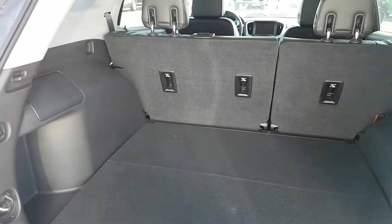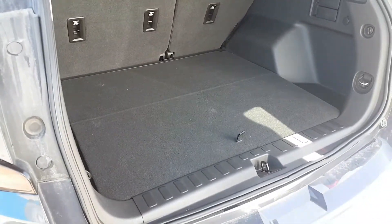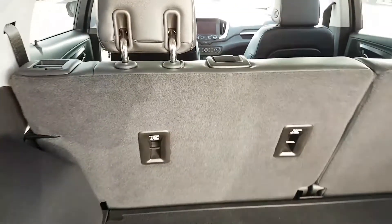Let's take a look at the back of this 2018 Terrain. As you can see, there is plenty of storage back here — space for groceries or sports equipment — and there is some additional storage underneath that's hidden away.